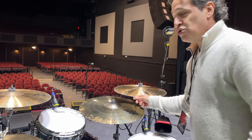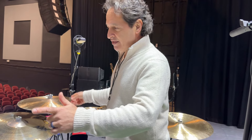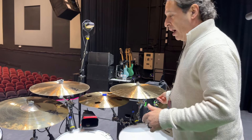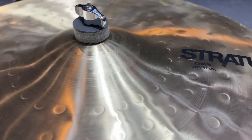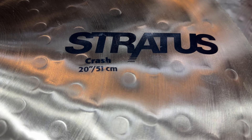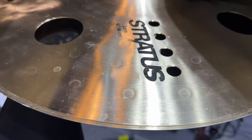14 inch Anthology Low Bell Hi-Hats. My ride is a 22 inch AAX Medium Ride. I have an HHX Complex Thin 19 — so an 18 on the left, 19 on the right. A few of the brand new Stratus line of cymbals: a Stratus 20 inch crash, and then I have the Stratus 18 inch Zero Crash with an 18 inch china on the bottom for my stack.